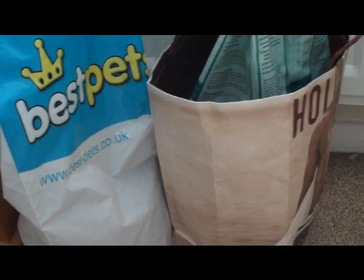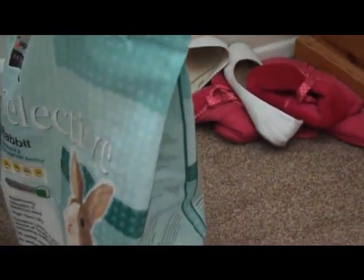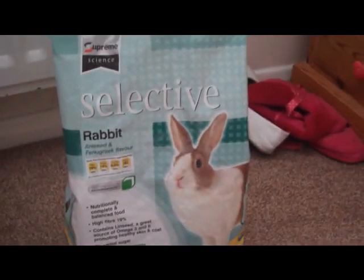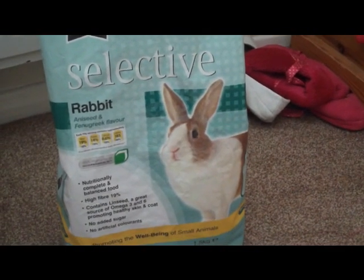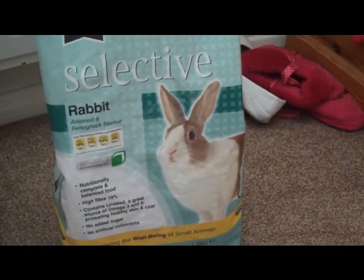I have all their food inside at the moment because I'm bonding them and I don't want to be leaving them to go out to the shed. The next thing I'm going to talk about is pellets. Mine get fed on Science Selective Rabbit, aniseed and fenugreek flavour. All three are currently on this, but when they live together I'm going to move Benji onto Science Selective Mature because he's 6 this year, so I just want to make sure he's eating something good.